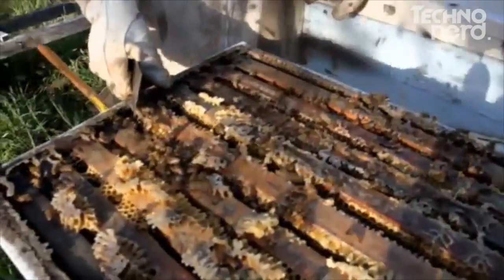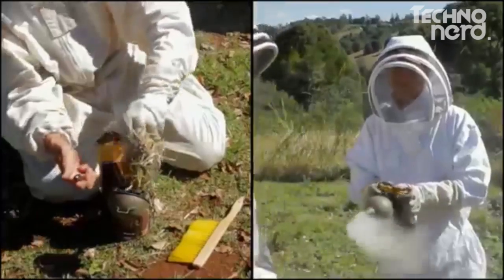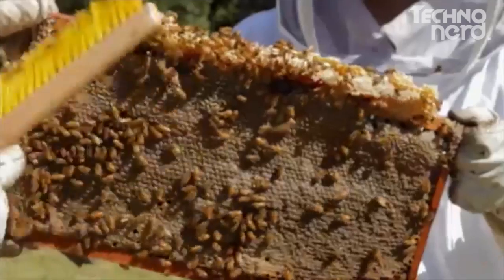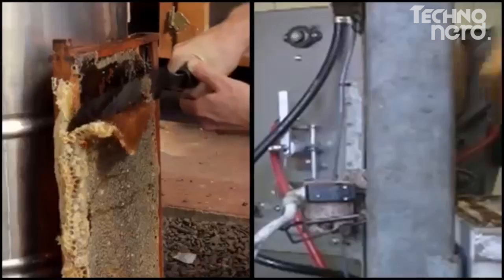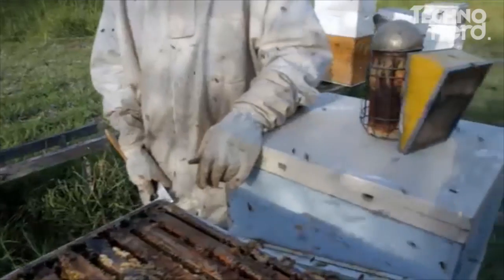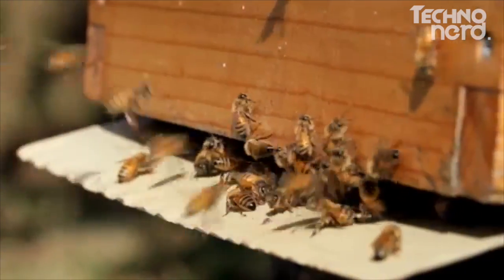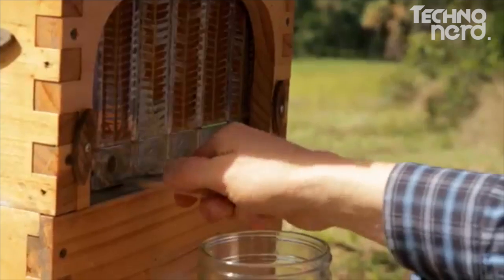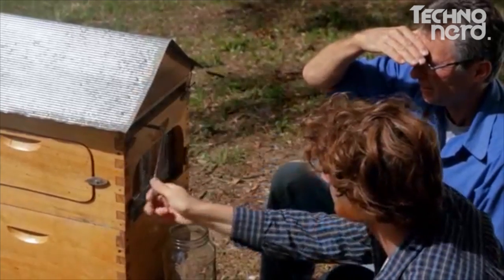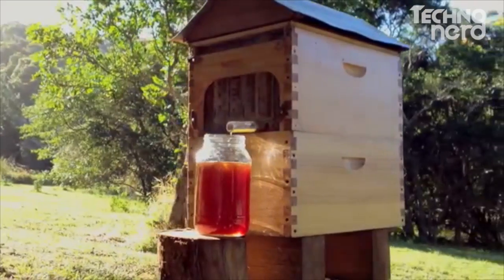For those that don't know, harvesting your honey used to be a real labour of love. You had to protect yourself from stings, fire up a smoker to sedate the bees, crack the hive open, lift heavy boxes, pull out the frames trying not to squash bees, brush them off the combs or use a leaf blower, transport the frames to a processing shed, cut the wax capping off, filter the honey and clean up all the mess, then the frames have to go back to the hives again. Now you don't need to do any of that. Turn a tap, sit back and watch the honey pour out — pure, unprocessed, untouched, delicious honey directly from the hive. No mess, no fuss, no expensive equipment, and much more friendly for the bees.